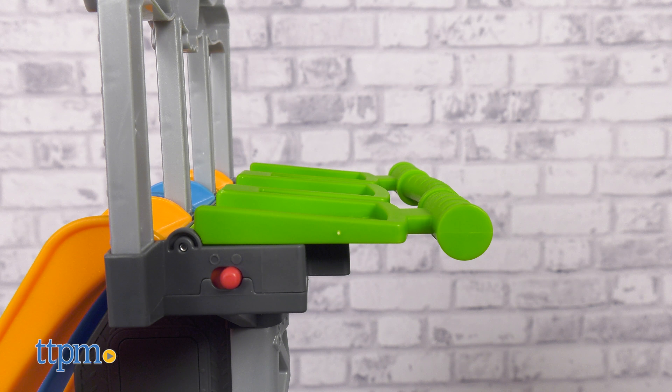Every time kids lift the launcher lever, they'll hear different music and racing sound effects. You'll need two AA batteries for that.